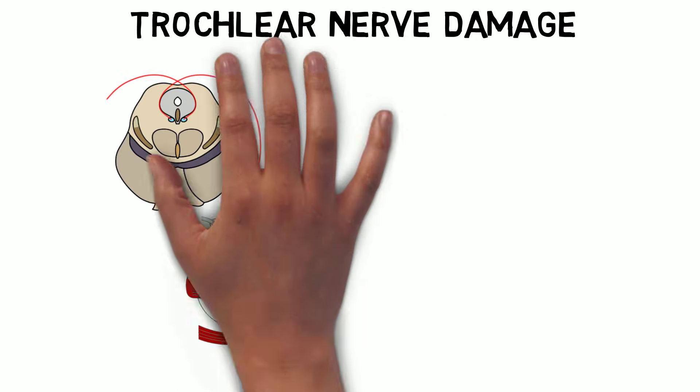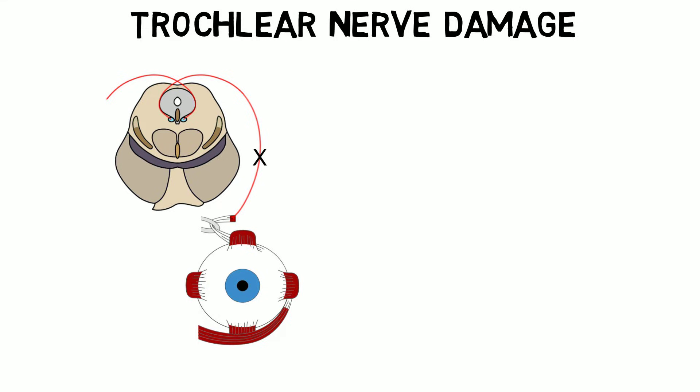The trochlear nerve is a very delicate nerve that is relatively easily damaged. Damage can be congenital or occur due to other causes like trauma. The symptoms of trochlear nerve palsy, however, are typically not as noticeable as those that result from damage to the ocular motor or abducens nerve.